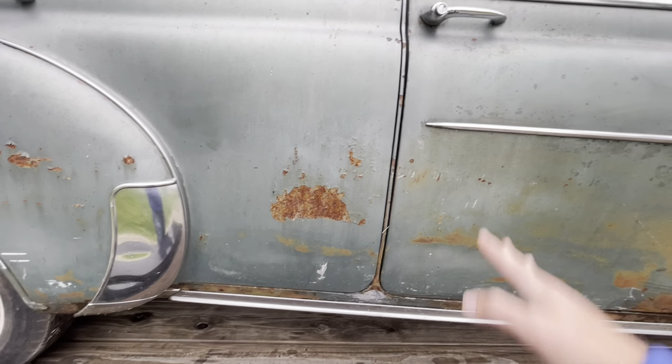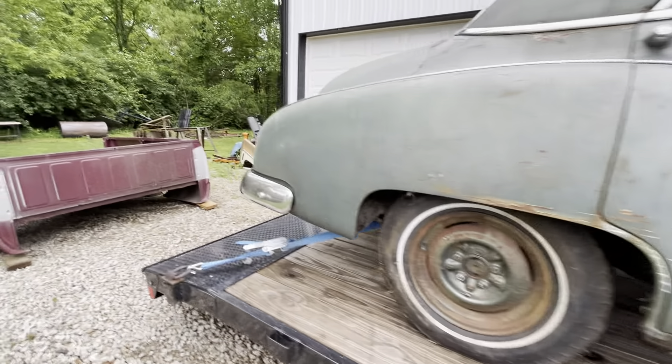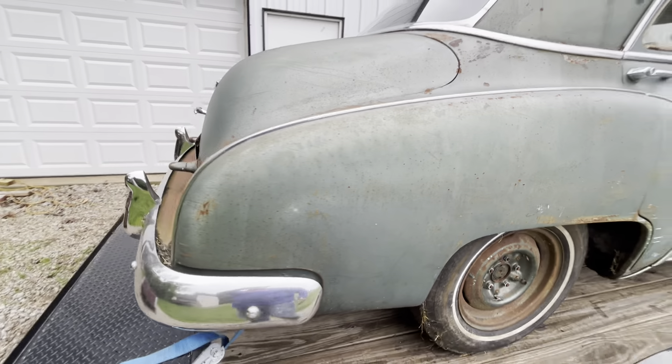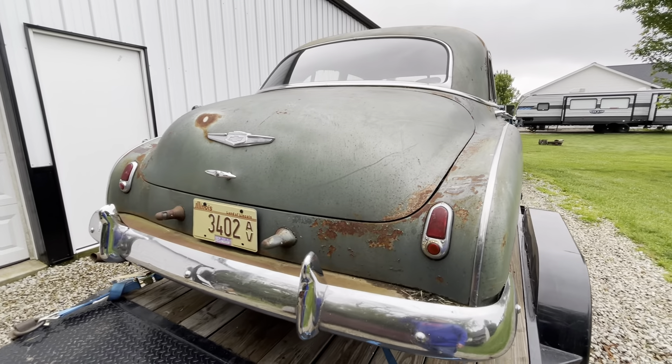The door shuts nice. I mean, there are new cars where the doors don't shut that good. I don't know what to do with it — maybe we cut it off and make some sort of outdoor pool storage.